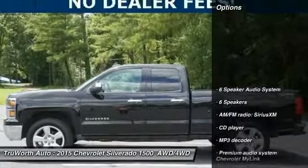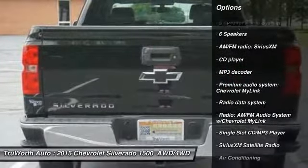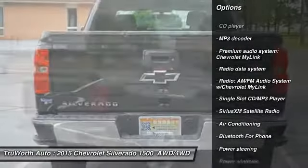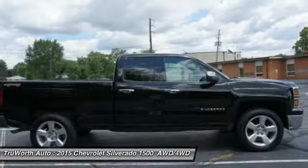Here are some of this vehicle's great options: OnStar, Traction Control, Air Conditioning, Dual Airbags, Power Steering, 4-Wheel Disc Brakes, Cruise Control, Center Armrest, Power Windows, and Electronic Stability Control.